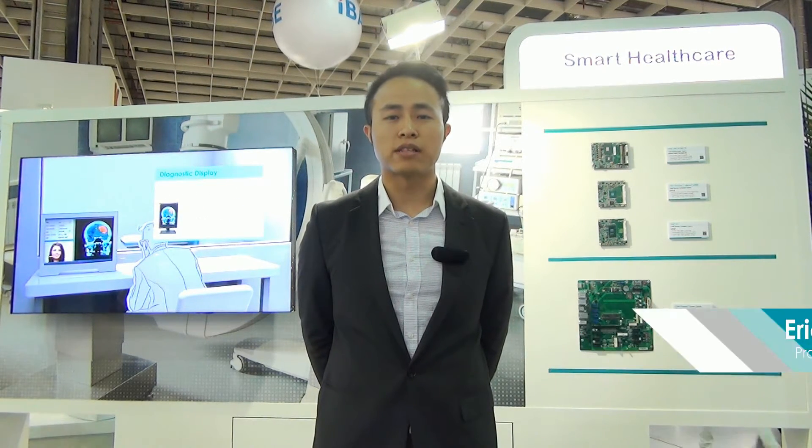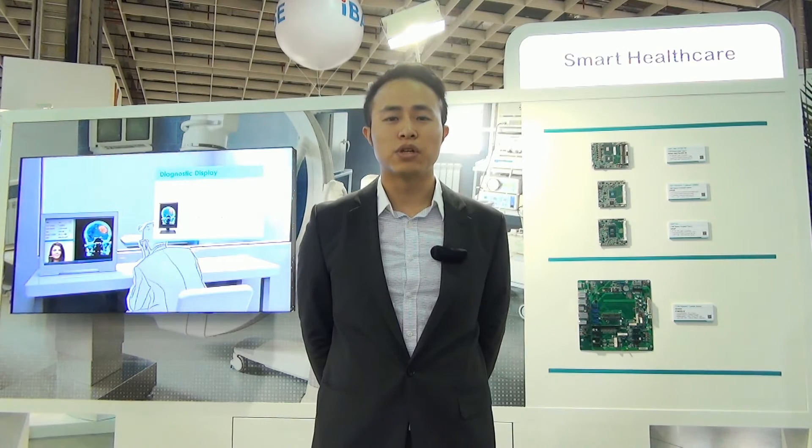Hello everyone, I'm Eric and I am a product manager from DFI. DFI is here at Computex 2060. I would like to introduce you to our smart healthcare solution.